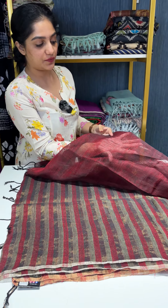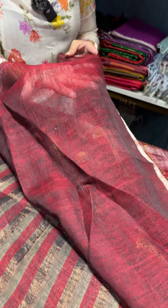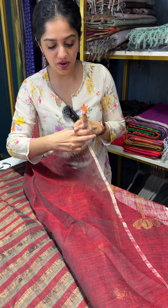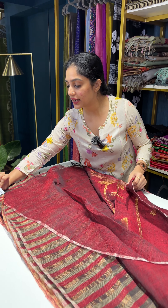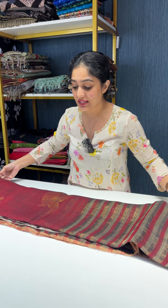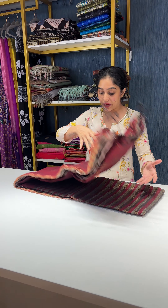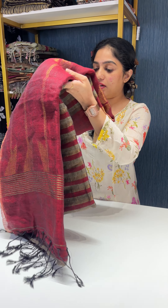Coming to the blouse piece — the blouse piece will come in the respective pallu color, which is a contrast color. For this sari it is in the maroon shade with a very thin zari border. The price for this sari is 4800 rupees. It's pure 120-count linen — super comfortable, super soft, and lightweight. It's a perfect occasional wear as well as a daily wear.